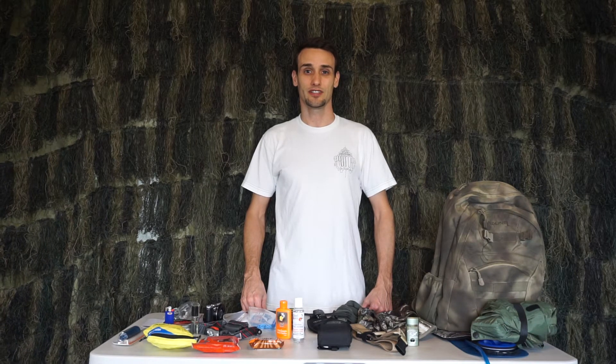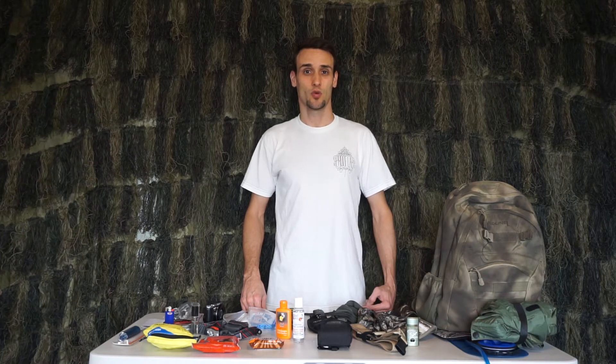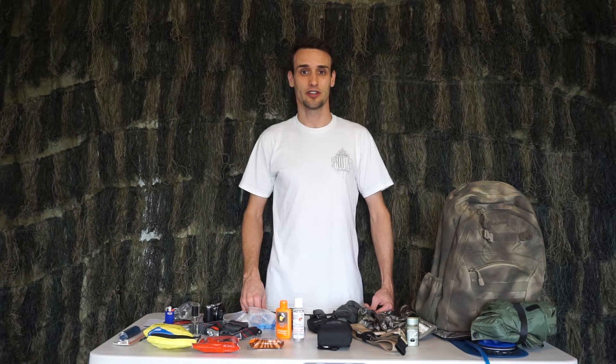Hi, this is Michael. Today I'm going to show you some of the gear I carry with me in the field. Now obviously this will be dependent on what type of game you're hunting, where you're hunting, the distance you plan on traveling, and the climate you're in.